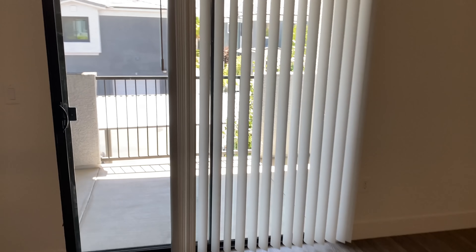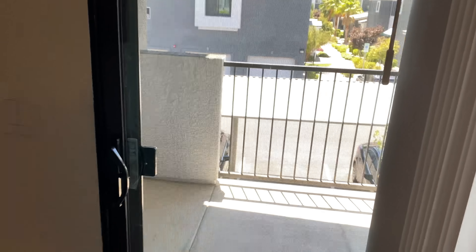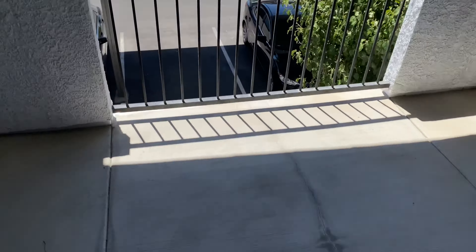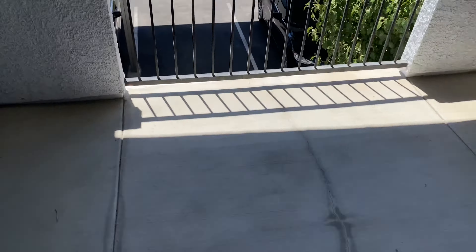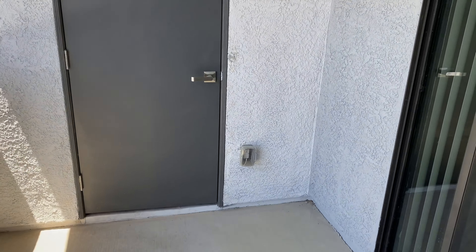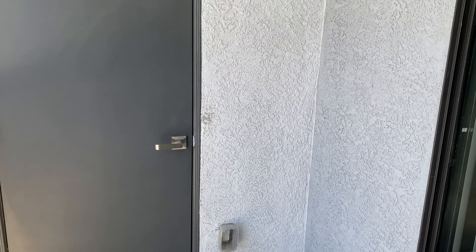This is the balcony — it's super spacious. We don't really have a view, just looking at other apartments, but it's pretty nice. This is also another place we can use for storage. It's spacious enough for a Christmas tree or chairs. We're definitely going to be using the balcony a lot — just use everything you pay for.